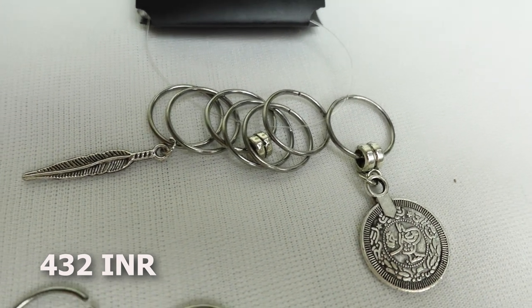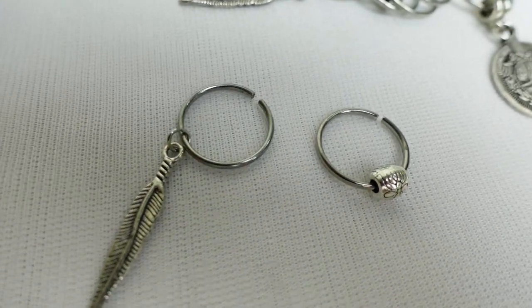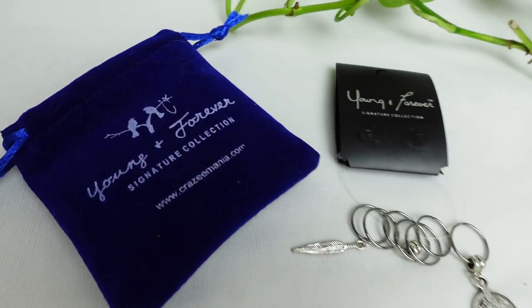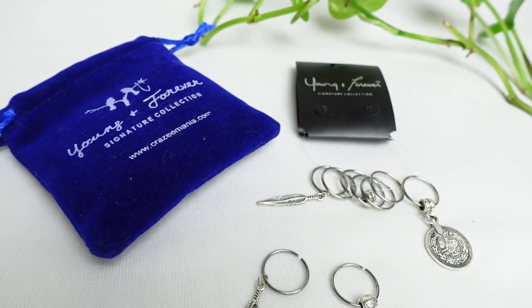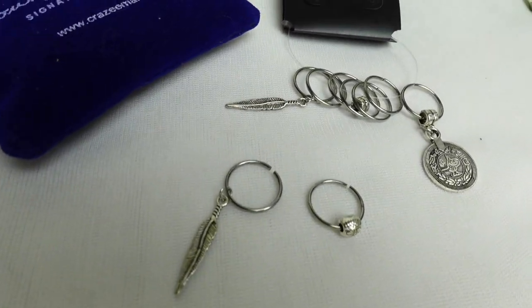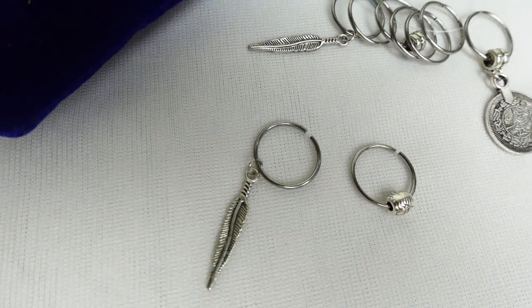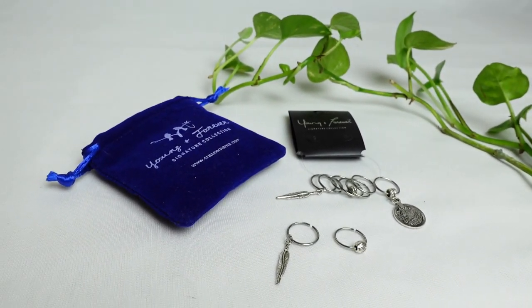As you can see, it's like a pendant with a ring attached to it. You have to pull it apart to open it and then tighten it with your fingers. Granted they're not the best quality, but I feel like this would be a really nice addition to your curly hairstyles, especially if you want to go boho or for a festival. I'll definitely try to DIY them. You'll find all of these curly accessories in my Amazon storefront.